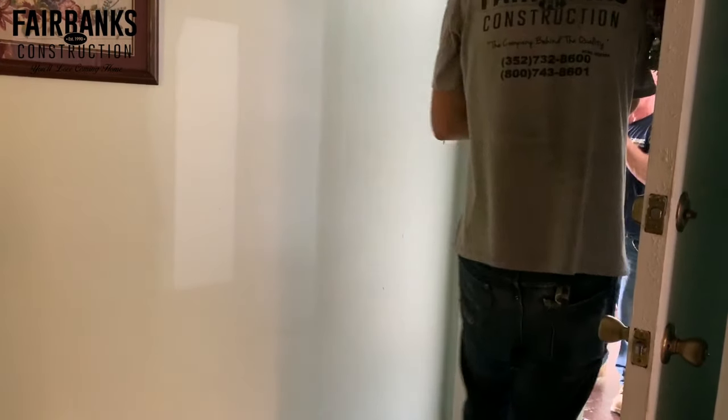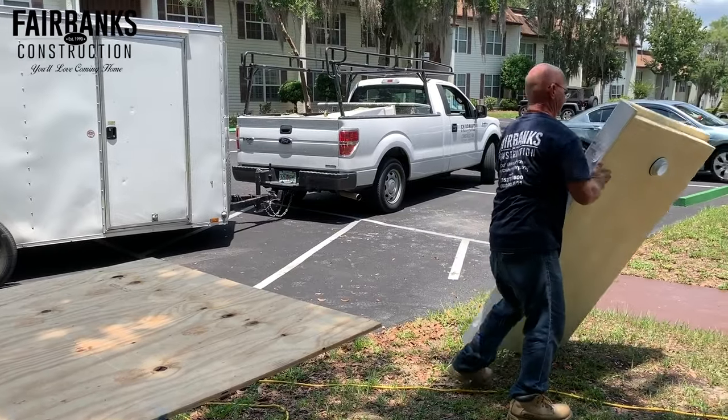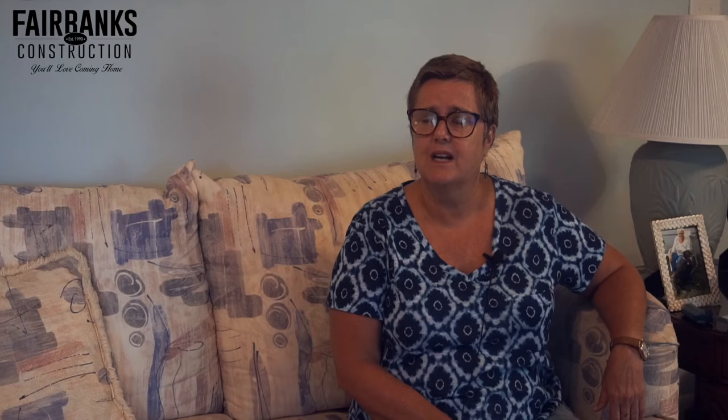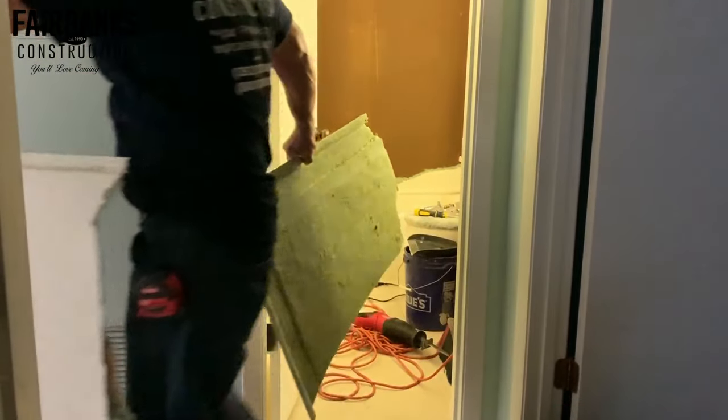We had our bathtub removed and had a walk-in shower done. The reason we had that done was cosmetic because the old tub was very old and they had a lot of leaks. Plus it was for safety reasons for my mother. We had the high bathtub removed and we were just very, very happy with what they've done.